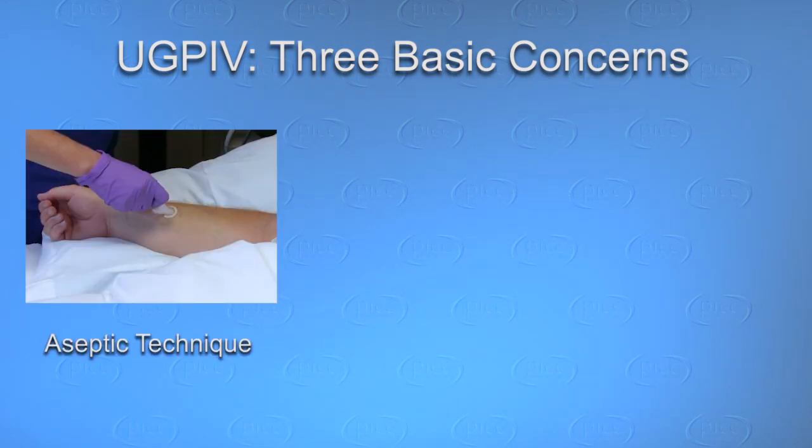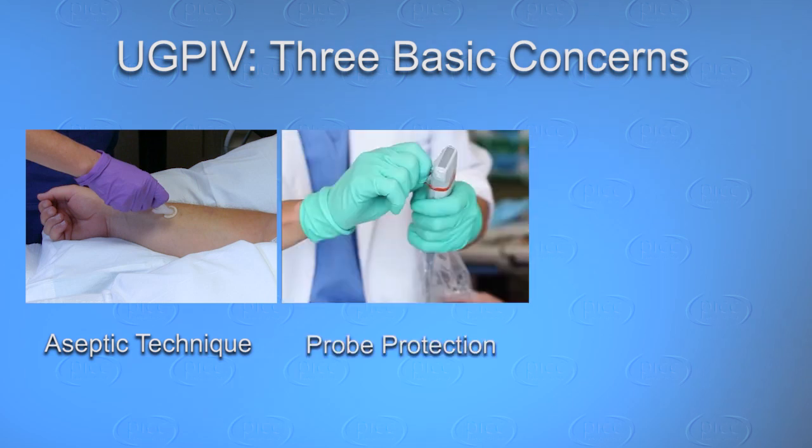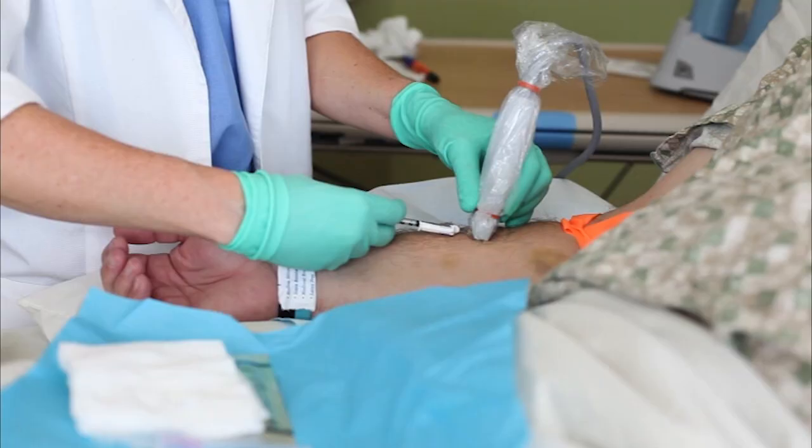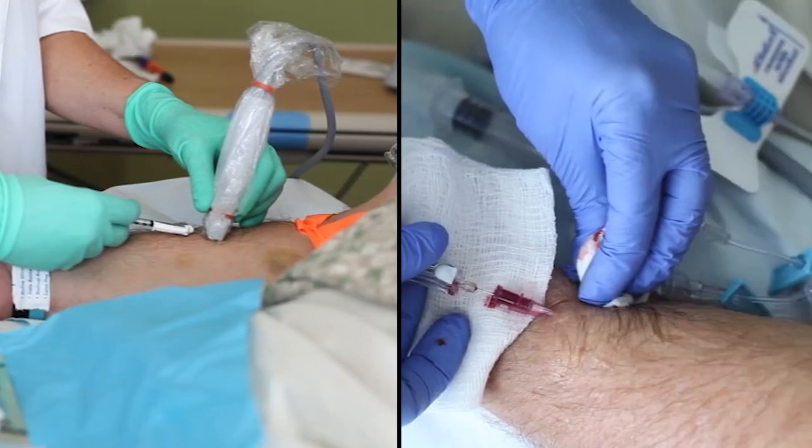We have three basic areas of concern with ultrasound-guided PIV insertions: basic aseptic technique and how it's followed, protection of the transducer or probe, and gel. Our goal with this research was to really look at the supply usage practices for any clinician who was performing ultrasound-guided insertions.